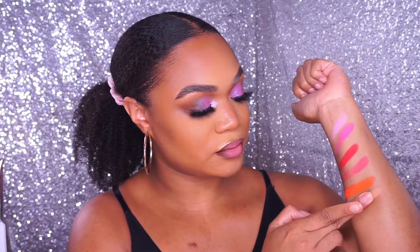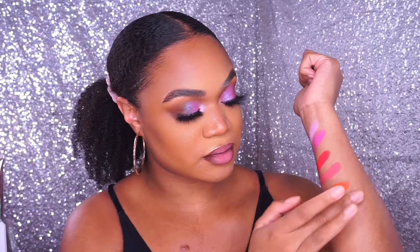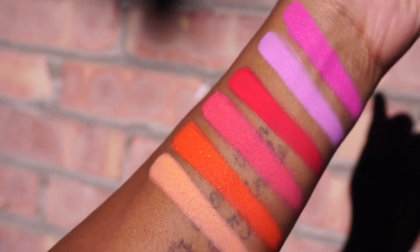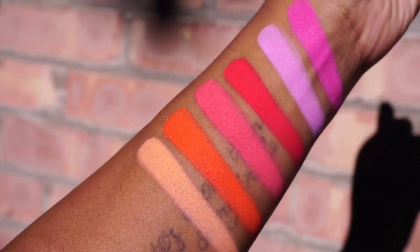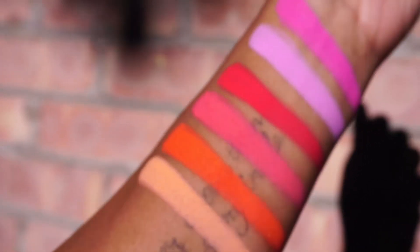That is so pretty — that is such a pretty orange. And this is the lighter shade in the volume six palette. So here are the swatches of volumes four, five, and six. I will also insert some natural light swatches because I feel like that's the best way to view the product.